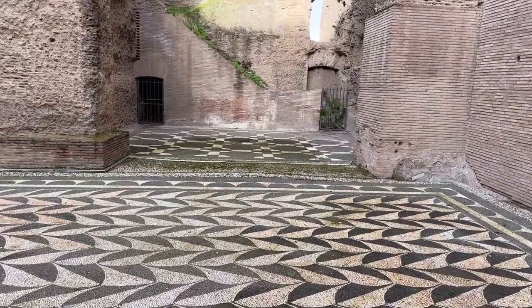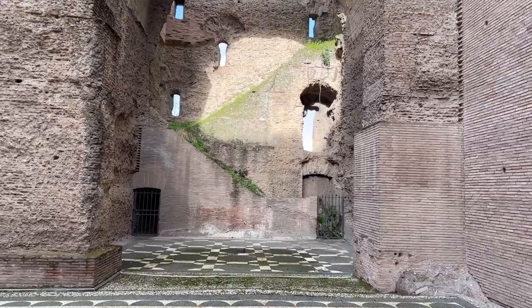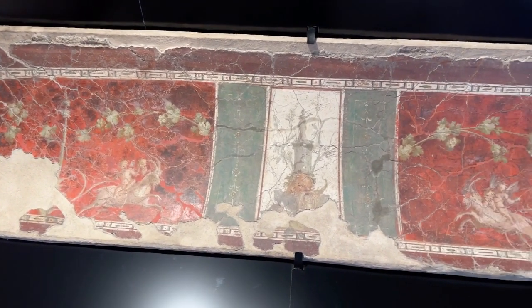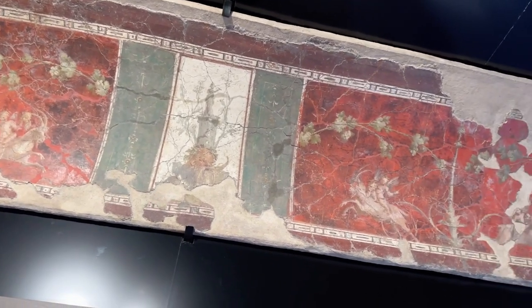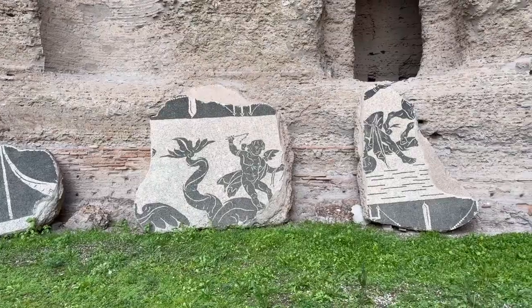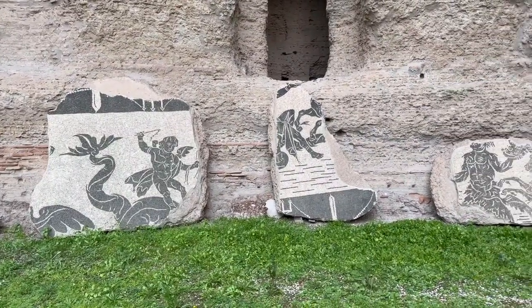Despite all this, the structure you can visit today is really amazing. When you go inside you can see intact mosaics, frescoes, and a lot of the architectural structures are still standing. These are the original rooms of this bathhouse, which was really complex. It's an easy site to visit — you can see it in about an hour, you can go on your own, and they also have a really good audio guide.